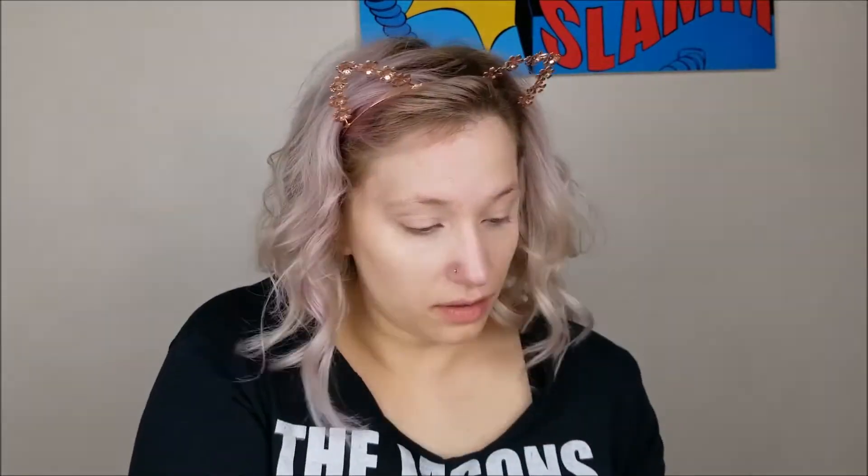So I'm going to use some of my Benefit Boing brightening concealer — this is in shade 10. I'm just going to take my Real Techniques stamp sponge, swipe it in there and tap it on. This will probably be a pretty chatty video. This stuff is a miracle — I absolutely love this stuff.